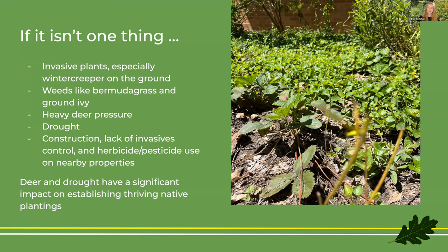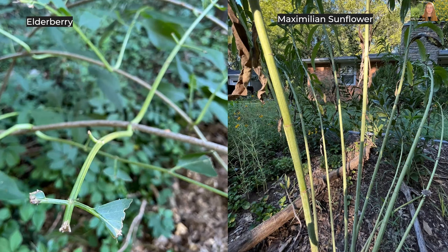There are also things that other people do that impact your yard — construction, a lack of invasive control, or herbicide and pesticide use on nearby properties. Here's elderberry, here's Maximilian sunflower. That elderberry is chewed on by twin fawns that have been hanging out in our backyard, and that Maximilian sunflower is looking real leggy. But when you move away from 'is the plant beautiful' to 'is the plant fulfilling an ecological function,' that contextualizes the herbivory or the sign of drought a little bit differently. It's still fulfilling an ecological function that is beautiful.